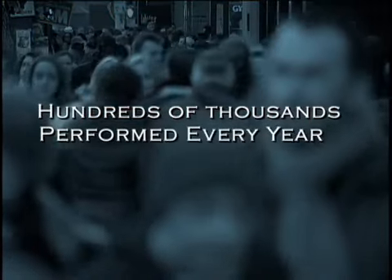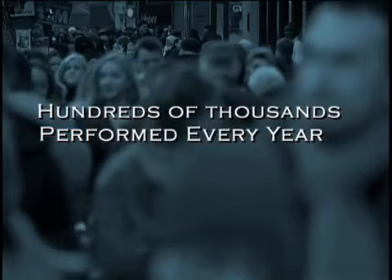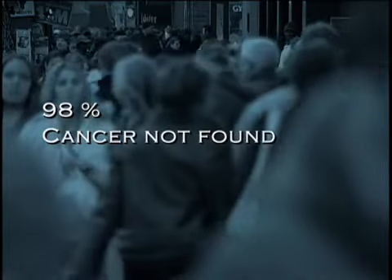Hi, I'm Dr. Kate Grossman for About.com Health. Your doctor just told you that you had an abnormal pap smear and that you need a colposcopy. You don't know what to expect, and you're scared. Hundreds of thousands of colposcopies are performed every year in the United States. Most of them are to investigate an abnormal pap smear. In 98 out of 100 cases, cancer is not found.